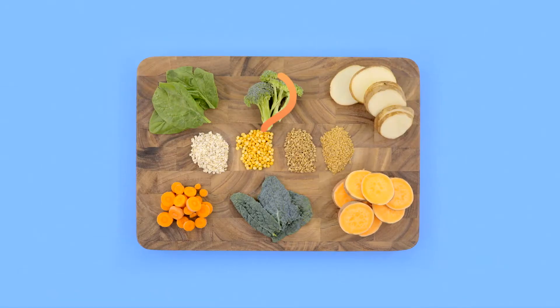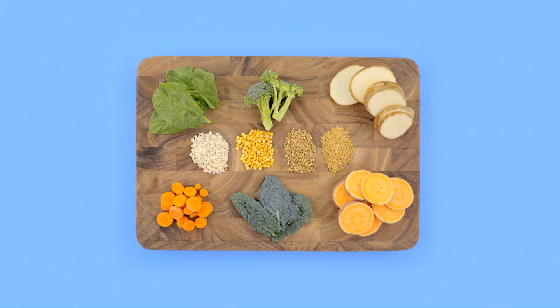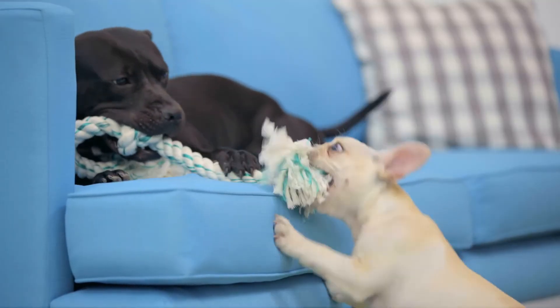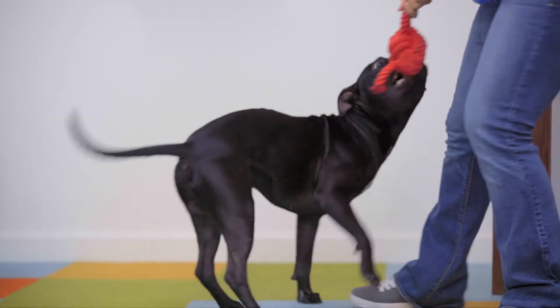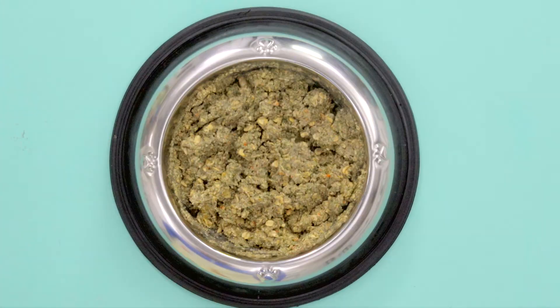Dehydrated food is made by applying low heat to whole food ingredients, gently drawing out the moisture. It leaves behind nutrients and enzymes that can help improve your dog's digestion, strengthen the immune system, and keep your pups lean. And it's easy to feed — just add some warm water and serve. That's it!